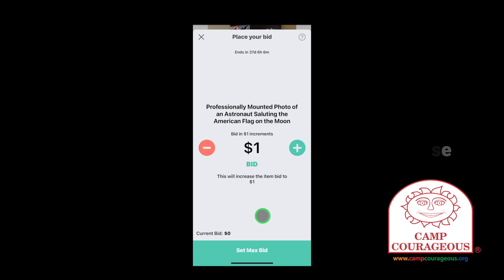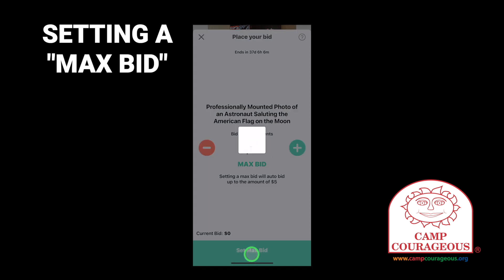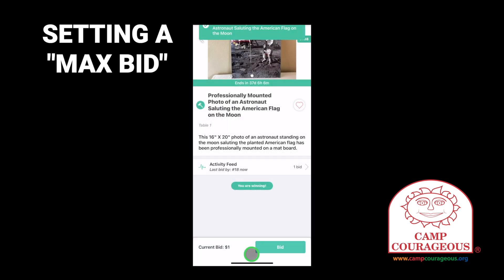Optionally, you can set a maximum bid amount. By tapping plus a few more times and tapping set max bid, you're telling Givi to bid the next dollar amount up, but you're also willing to go up to your set max bid if you happen to get outbid by someone else. Givi will stop auto-bidding for you once your maximum has been reached and notify you that you are no longer winning the item.